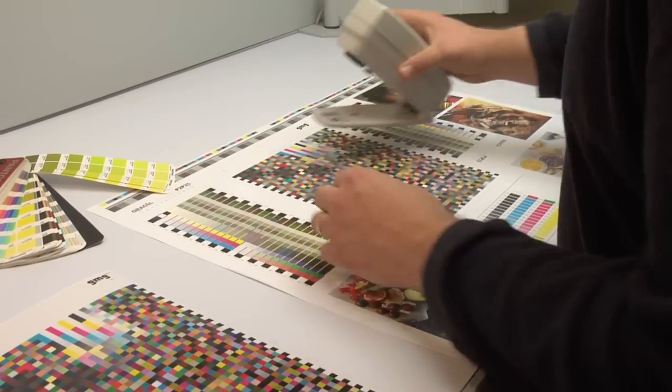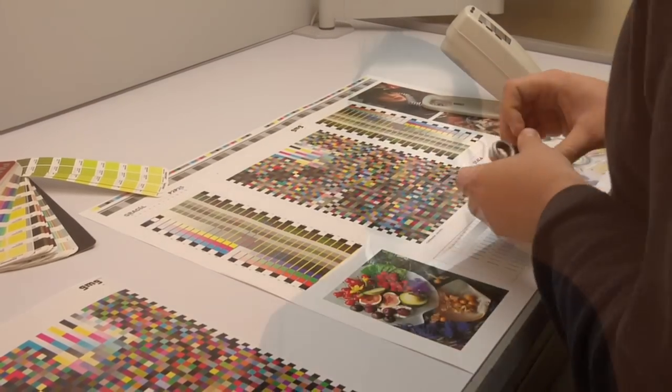Rippin' Printers has an online proofing solution called Prinergy Insight. It's very user friendly and we mark for the customer things that we consider concerns, then we give the customer the opportunity to say yes, I'm going to let that go, or no, thank you for catching this — we want to fix this.